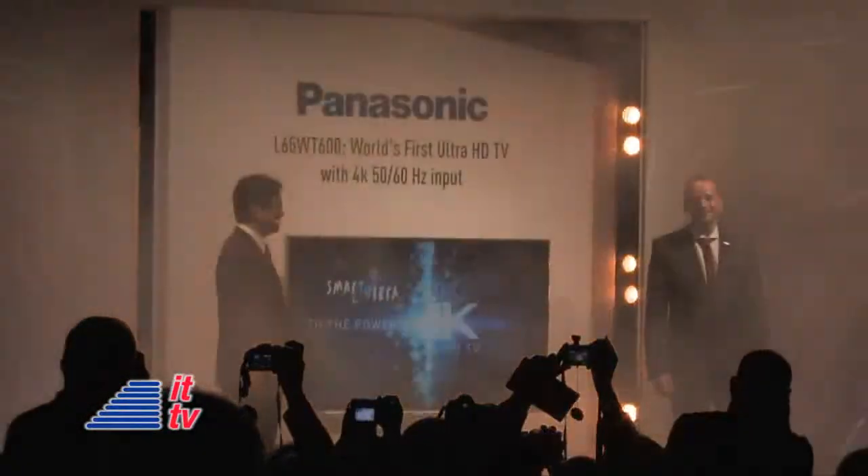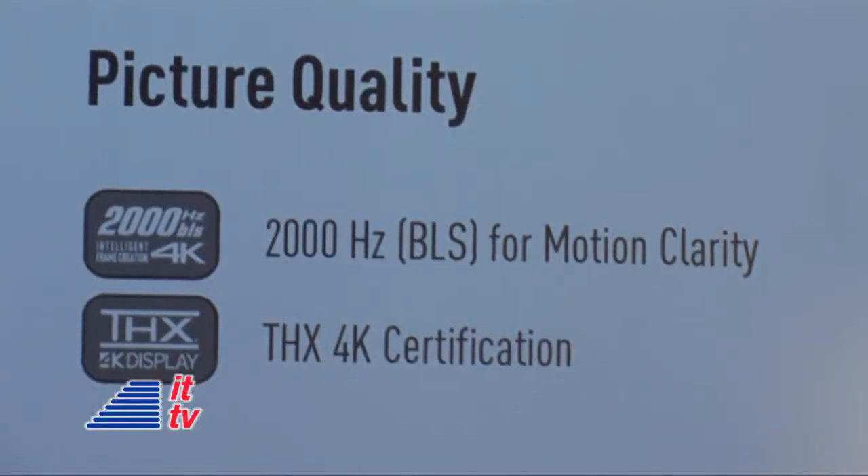The 4K Ultra HD TV we presented here is the WT600. It's not only 4K — which means 4 times the resolution of Full HD — but it's also unique because it's the first TV in Europe to receive the THX 4K certification.